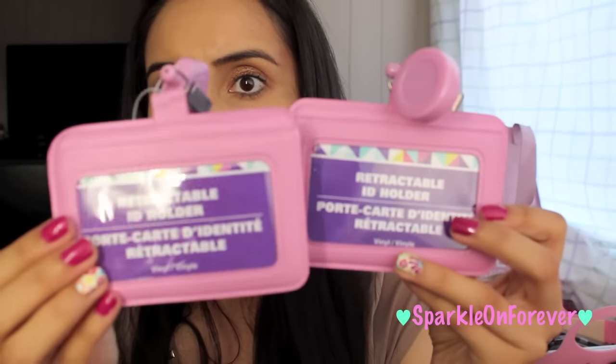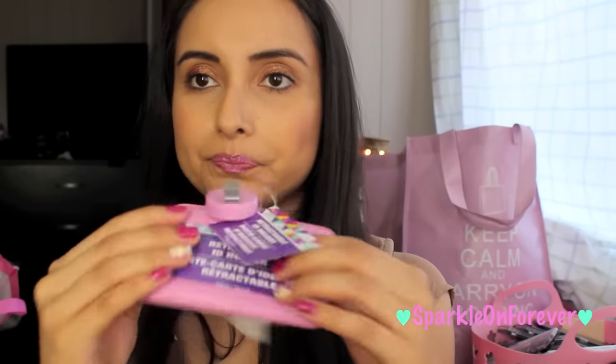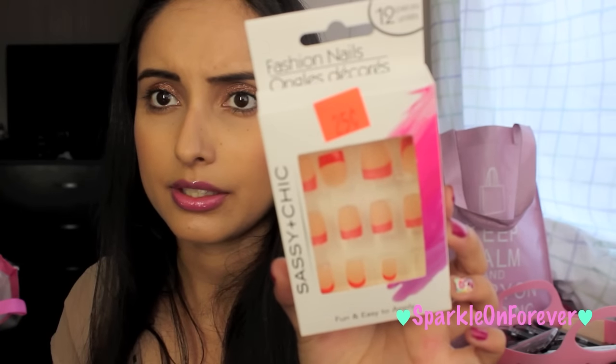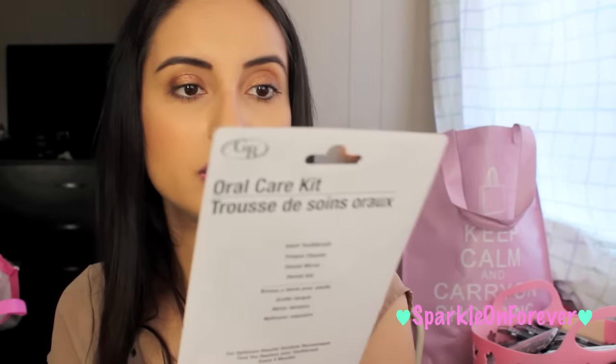I found these retractable ID holders and I picked up two of them — I thought this was so cool. If you're a nurse or something like that, I thought these would be perfect for you. I do use a badge to enter my building so I like to switch mine up all the time. I also got some nails — these are 25 cents, just the red tips — and I picked up this oral care kit mainly for the tongue cleaner, which I thought was good for a dollar.